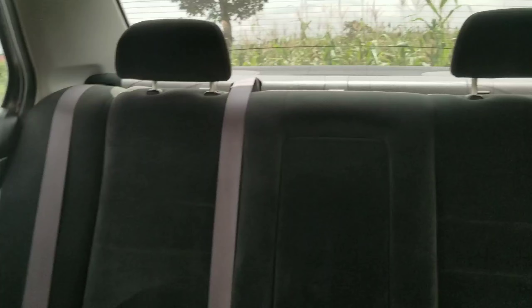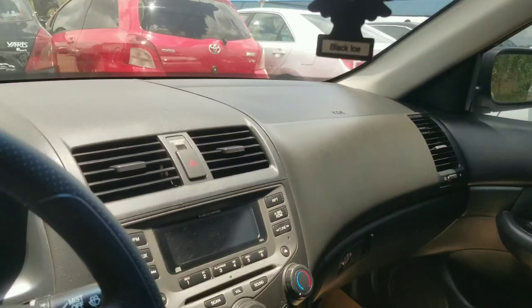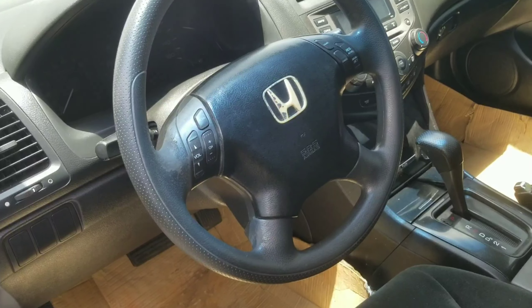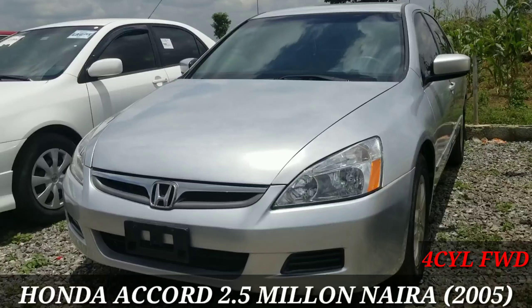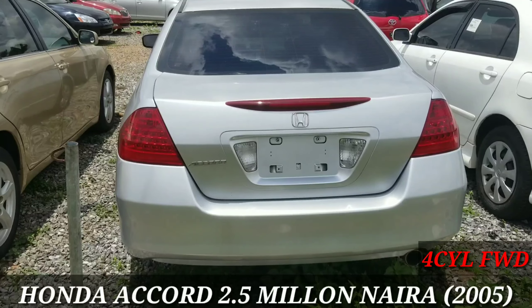Stepping into this vehicle, we have a lot of black material used throughout — black fabric seats at the back. It's quite dark inside. We have automatic climate control, and everything is simple and easy to use. No need to worry about a melting dashboard here. It's neat inside just as it is neat outside. The 2005 Honda Accord retails for 2.5 million.